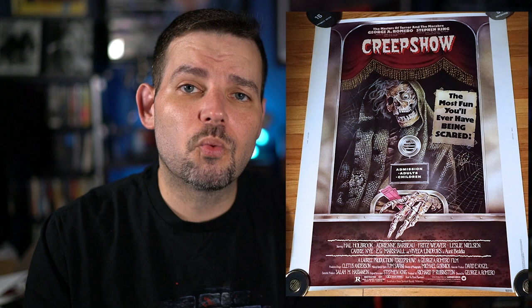You can see it has some signatures on it already — hoping I can get more eventually. I do have George Romero, Tom Savini, Michael Gornick, Tom Atkins, Adrienne Barbeau, Marty Schiff, Warner Shook, Gaylen Ross, and John Harrison. So a decent amount already, and hopefully I can get a couple more given my love of Creepshow.